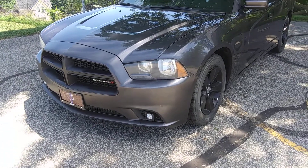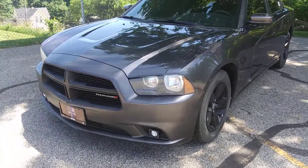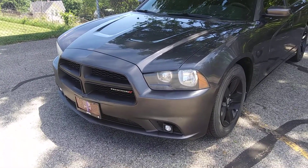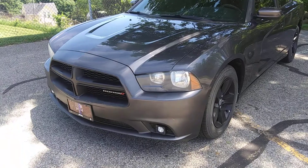Hello everyone. Time to do car number two of the fleet. This is my pride and joy, a 2014 Dodge Charger SE.